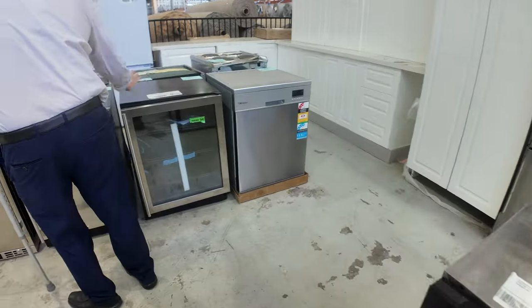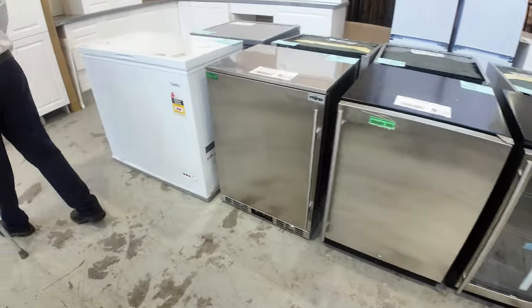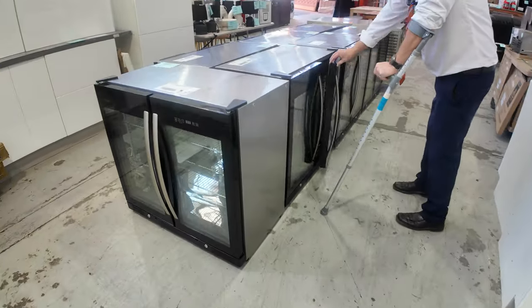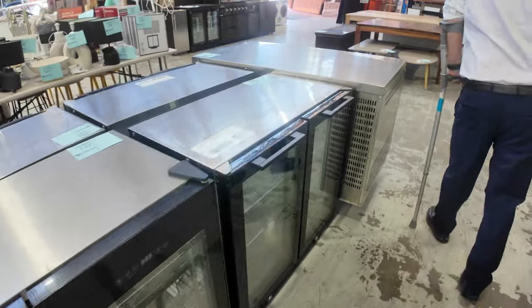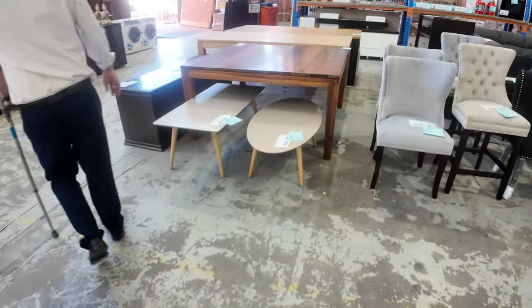Lots of different wine fridges and bar fridges, dishwashers, and complete kitchens — and we're running nearly out of these now. The double door bar fridges, the glass front bar fridges — a couple of different brands: Gasmate, Ziegler and Brown, to name a couple. Probably around the $500 or $600 mark with some sort of warranty. Really good buying there.